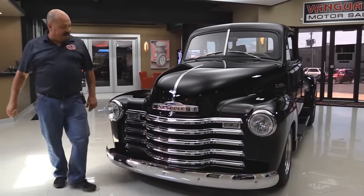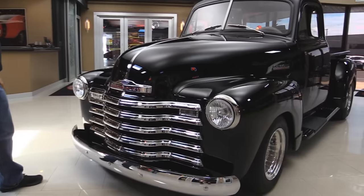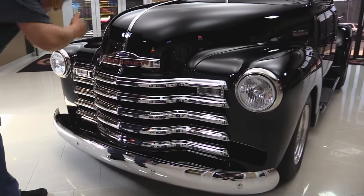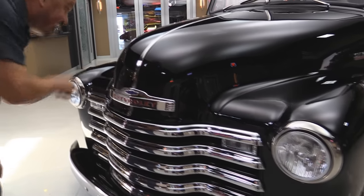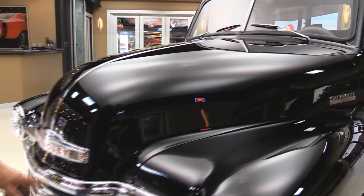Check this baby out. Chrome grille — I love these Chevy pickup grilles. Looks so cool. And this black paint, I'll tell you what, I could shave my head right there. That thing is beautiful. The reflection is awesome. All the chrome looks good.